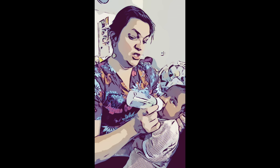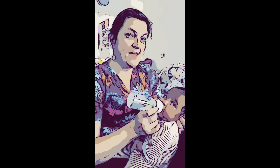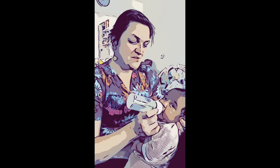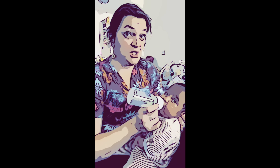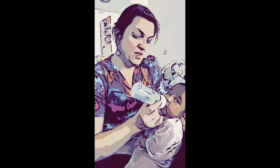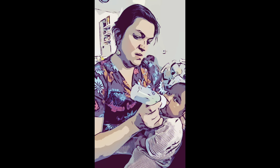He just took two ounces at the breast and there's an ounce in the bottle. He might all of a sudden unlatch and turn away, or he might finish the bottle. You have a human baby with a human stomach — sometimes your mouth is hungry even though your tummy is already full. So he might take the whole bottle and that would be fine, or he might stop, unlatch, and push away — that would be fine too.